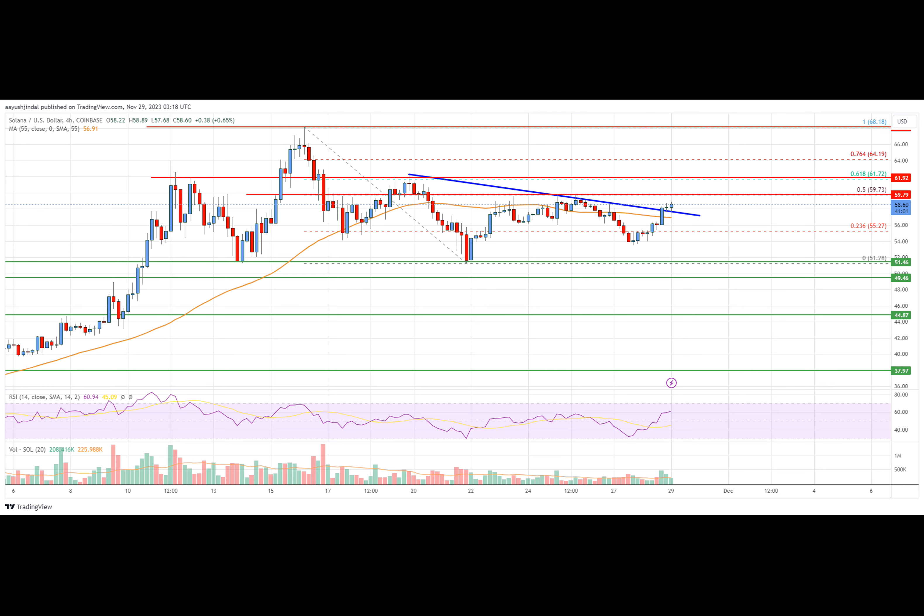Besides, there was a break above a key bearish trend line with resistance near $57.80 on the four-hour chart of the SOL/USD pair. The bulls were even able to push the price above the $58 resistance zone. However, the bears were active near the $58.80 resistance. The price is now trading above $55, above the $55 simple moving average on the four-hour chart.